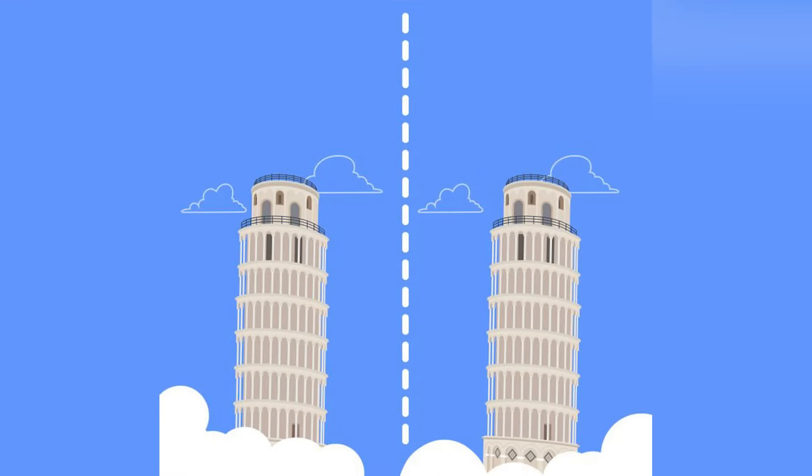On our screen right now we have two different towers. Is one of the towers actually leaning? If so, comment down below yes, and do you think it's the tower on the left or the tower on the right? Let me know in the comment section below and then I'll go and reveal the answer.